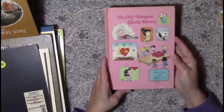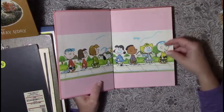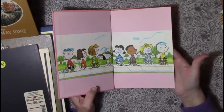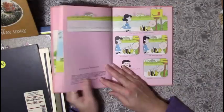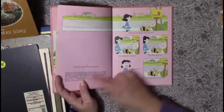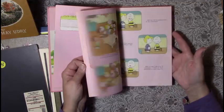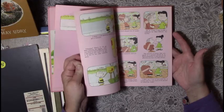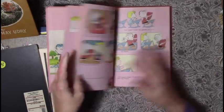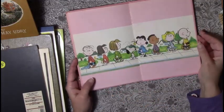This is perfect timing — 'Be My Valentine, Charlie Brown' from 1976. We've got a little bit of highlighter here, not sure I can do anything about that. It's the cartoon going through the whole story of who's going to be whose Valentine. The back page I could totally save and use — the little one didn't scribble on that.